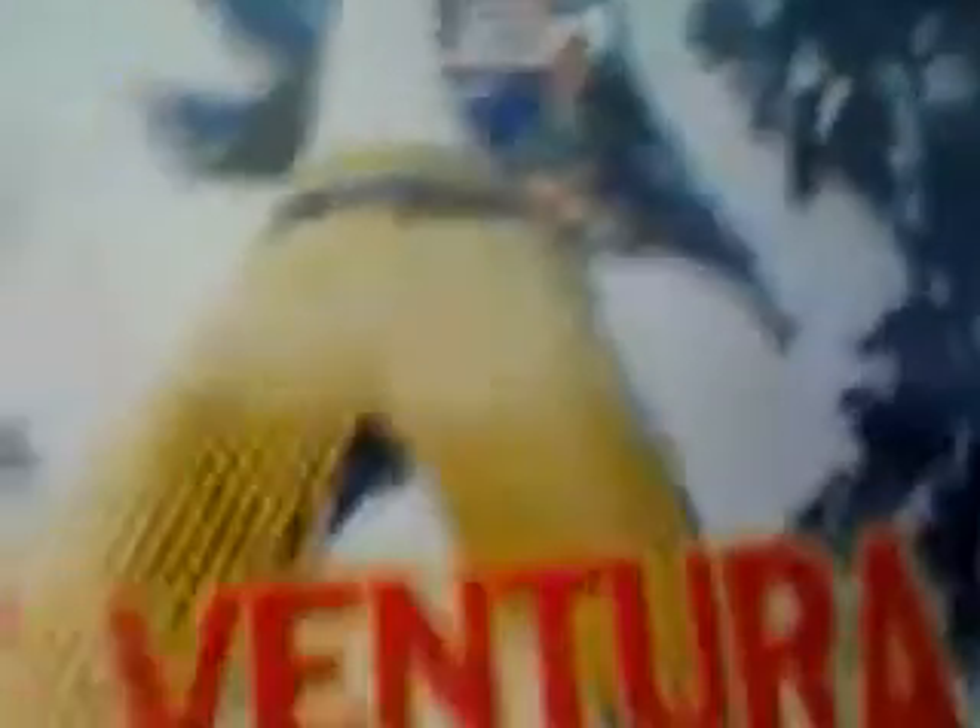I also have the sequel, Ace Ventura: When Nature Calls — new animals, new adventures, same Ace. This is also from Warner Bros., and the DVD was released in the same year as the first.